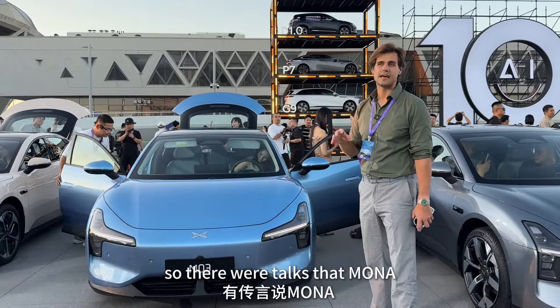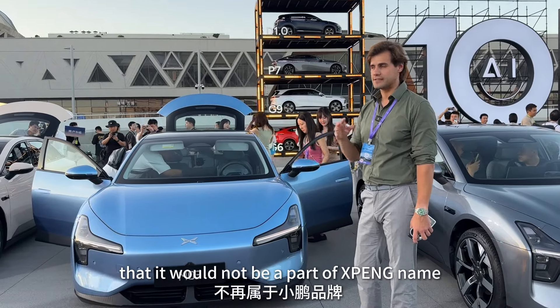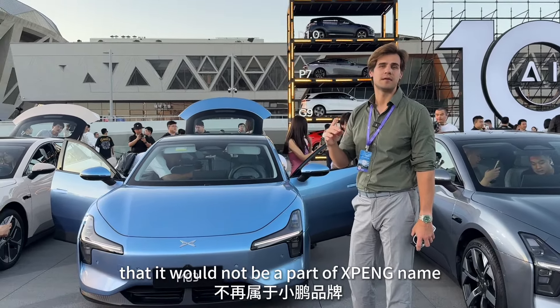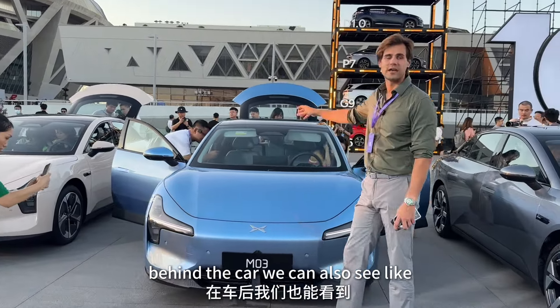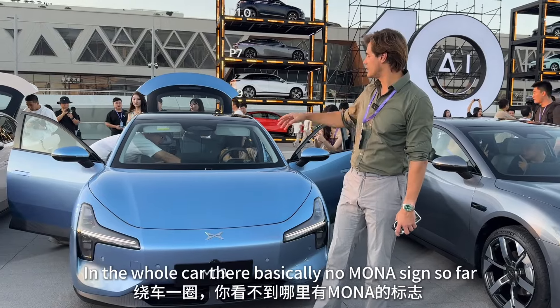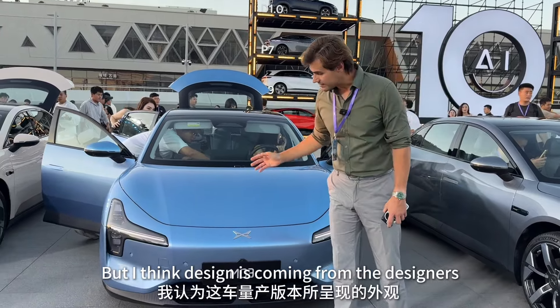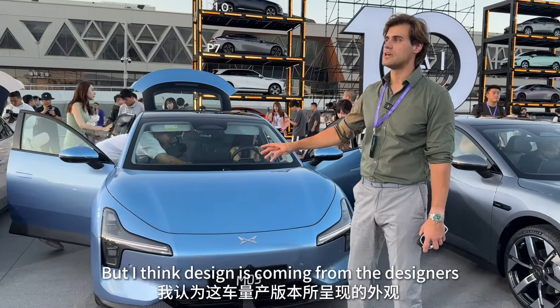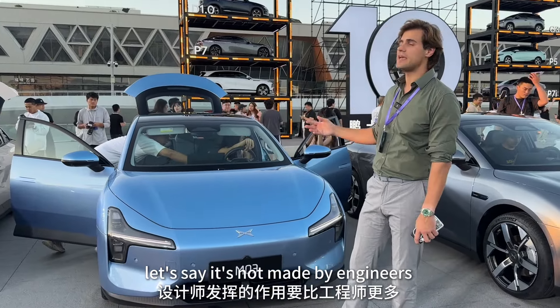There were talks that Mona would have completely new branding in the future and would not be part of the Xiaopan name. But for now they still went with the Xiaopan logo, and behind the car we can also see Xiaopan, not Mona. In the whole car there are basically no Mona signs so far. The design is clearly coming from the designers, not from engineers.